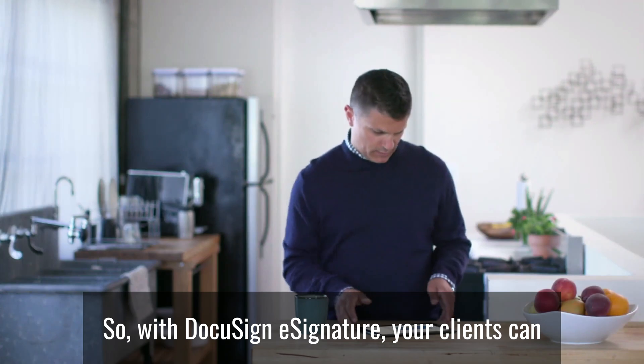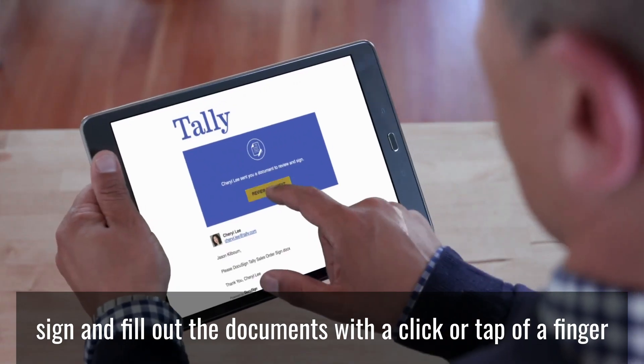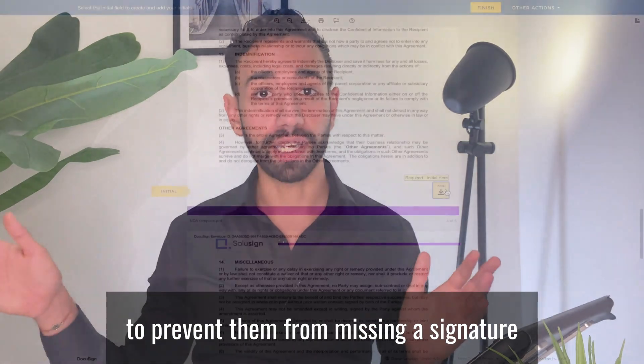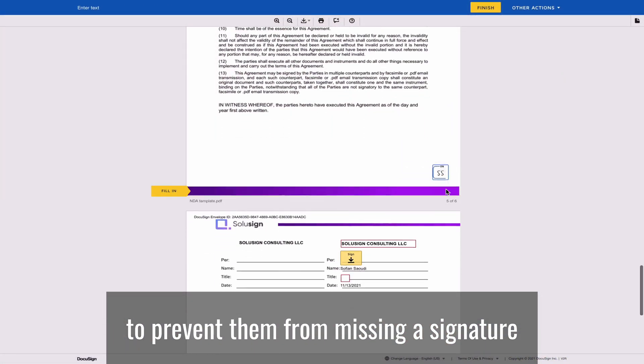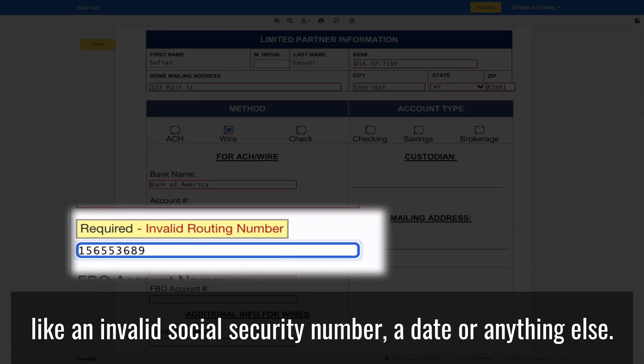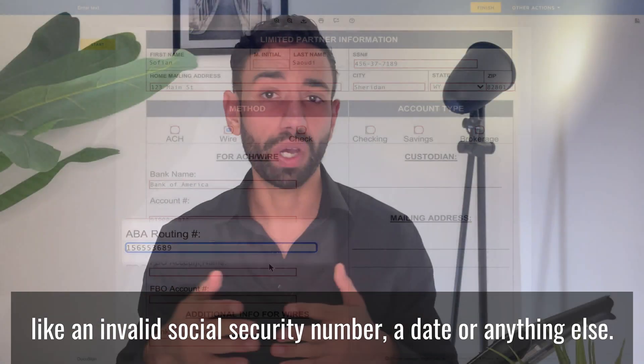So with DocuSign eSignature, your clients can sign and fill out documents with a click or tap of a finger, and are guided through the complete process to prevent them from missing a signature or entering the wrong information in a field, like an invalid social security number, a date, or anything else.